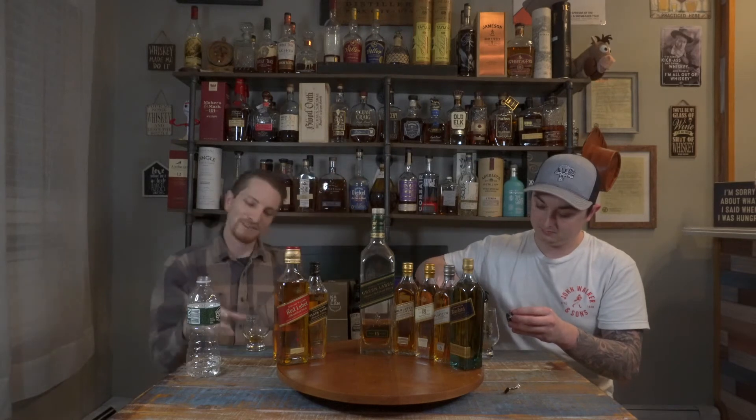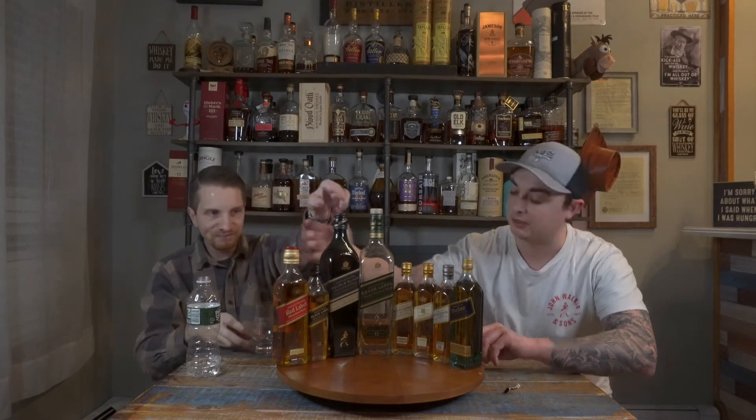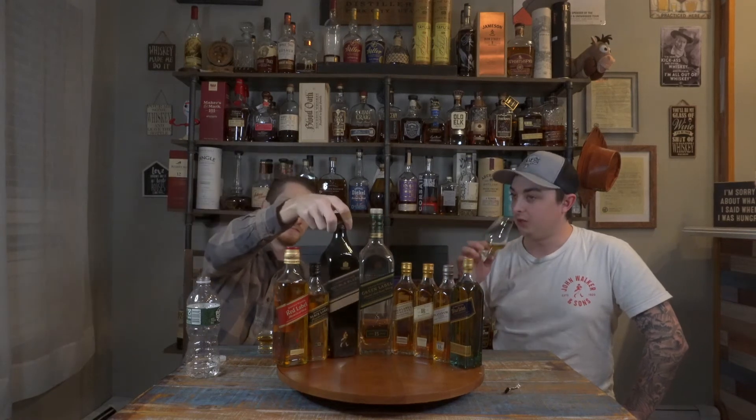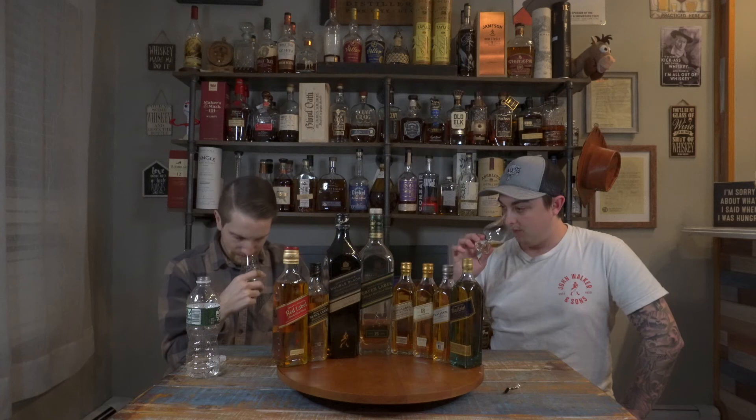This is where things start to get interesting — I've never had Double Black, so I'm interested to see the difference between Black and Double Black. I'm also interested to see Red versus Blue, because I feel like Red is definitely a straight-up budget blended scotch. Oh, there's smoke — this is like barbecue smoke, not peat smoke. More like mesquite smoke. Double Black: the toffee note is really gone now. Maybe a little fig, definitely fig — no toffee, no honey, just dried fruit.